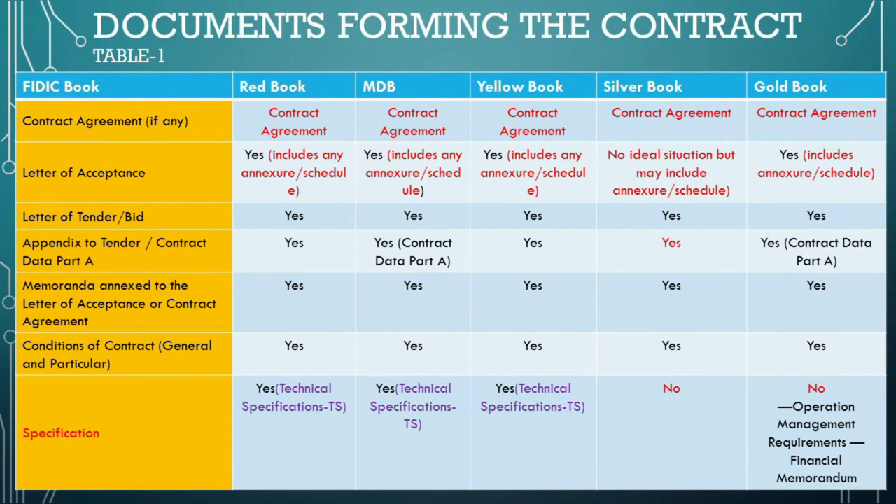Employer's requirements are listed in the Yellow, Silver, and Gold Books. This is where the employer spells out what they need, what the project should achieve, and how it should perform. For the Gold Book, it also includes the rules for running the project after it's built. The appendix to tender/contract data part A contains details about the job's terms and the contractor's offer, and they are part of the tender in all books except Silver.